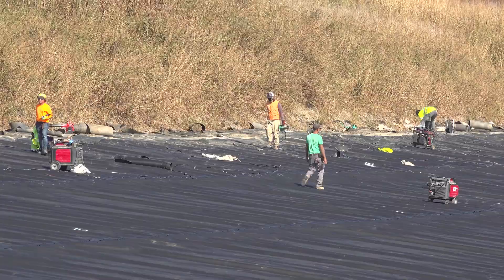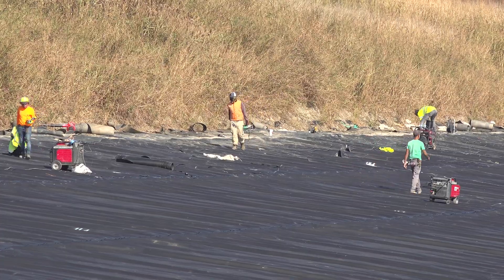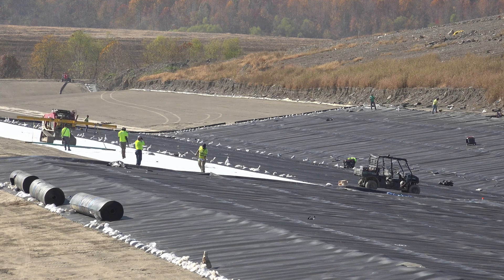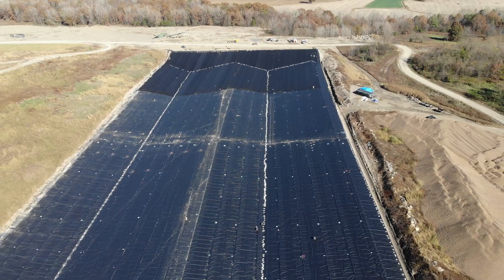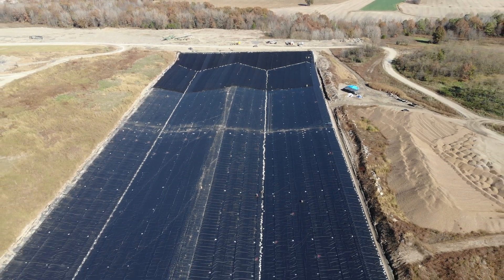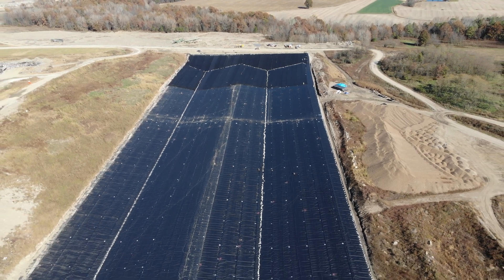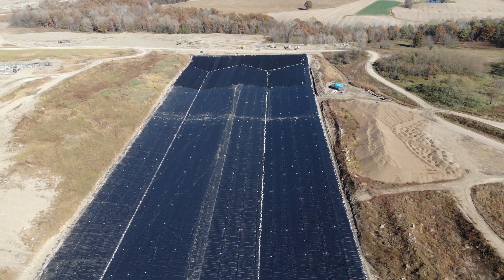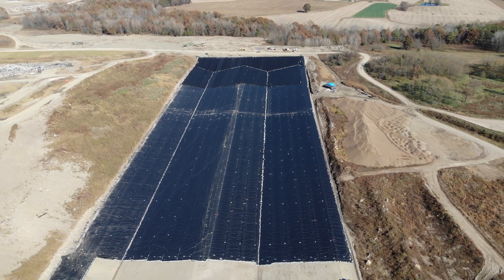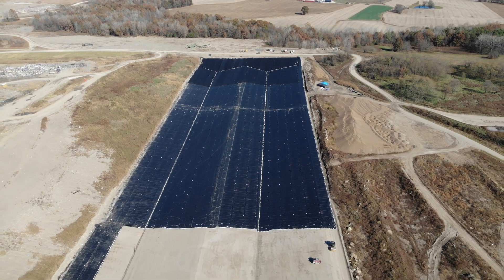Once they get this done, we have to get back and start putting piping in the valleys where they come together at the bottom. Then we have to put river gravel over the top of that — a foot over this whole area and two feet over the pipe support zone, which is right there at the bottom. That'll take us all winter; we'll have to build roads across with gravel and then spread it out.